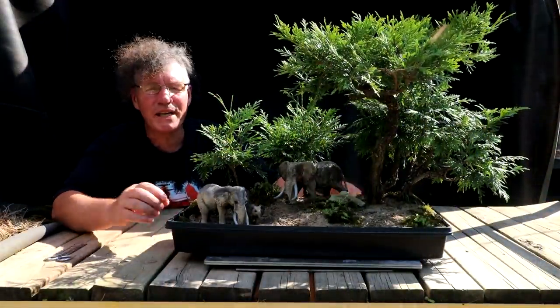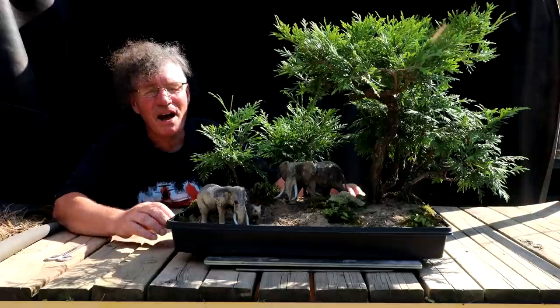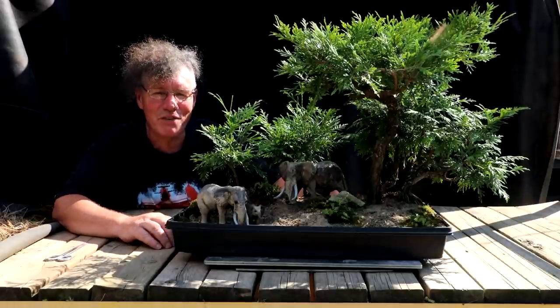That's all for part two of growing a baobab from seeds. I'm Nigel Saunders. Thanks for joining me in the Bonsai Zone.